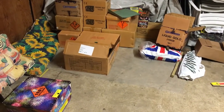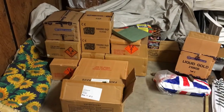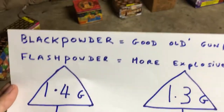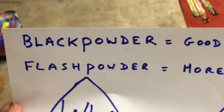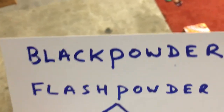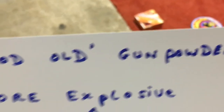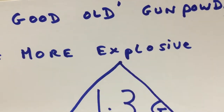In terms of what the classification actually signifies in terms of components, there are two main explosive contents of a firework: black powder and flash powder. Almost every firework will have a combination of the two, up to a point. Black powder is your good old-fashioned gunpowder, and flash powder is a more explosive type of gunpowder.